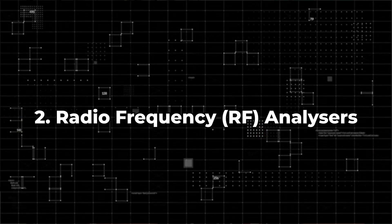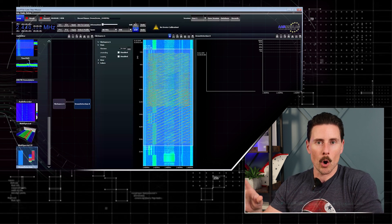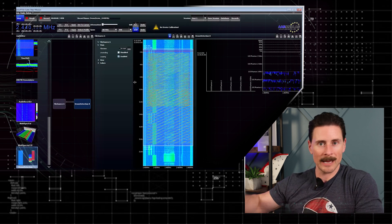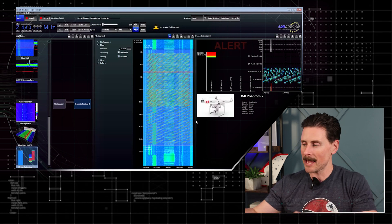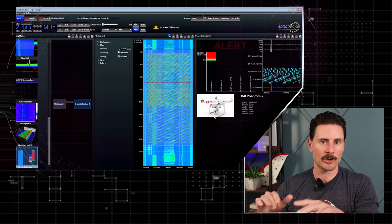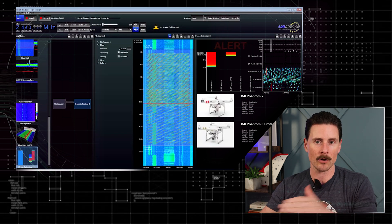That's going to be radio frequency analyzers. There's technology that can actually analyze the signal going from the controller — the place where the drone is being run from — to the drone itself. You can hone in on that frequency to find where the drone's at and follow and track it at all times.